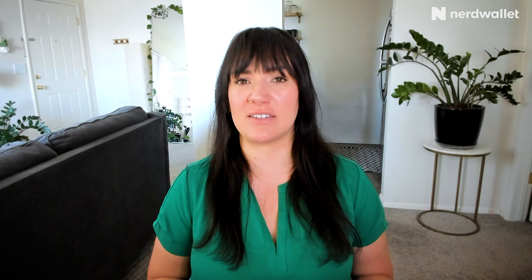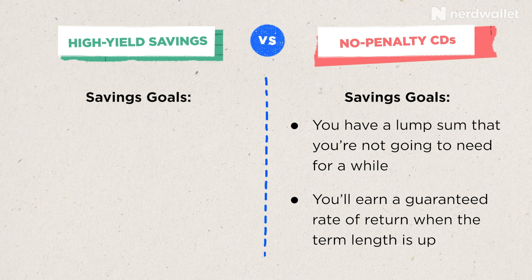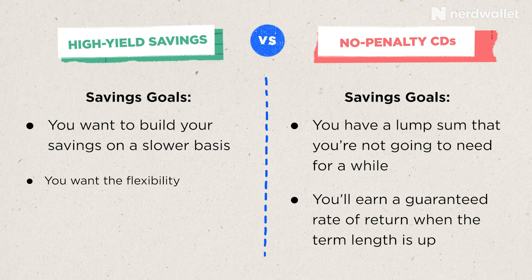If you're trying to choose between a no-penalty CD and a high-yield savings account, it can be helpful to first define your savings goals. If you have a lump sum that you're not going to need for a while, a no-penalty CD could be a great option because you'll earn a guaranteed rate of return on that cash by the time the CD term length is up, with the flexibility of withdrawing whenever you need it.